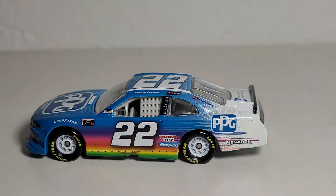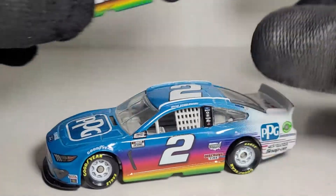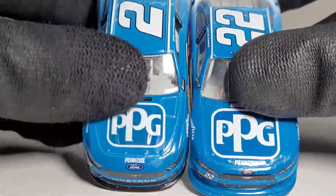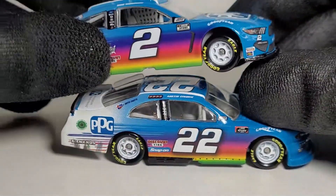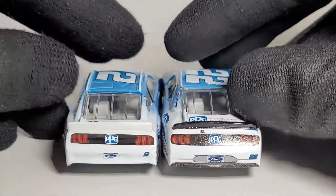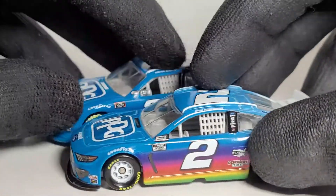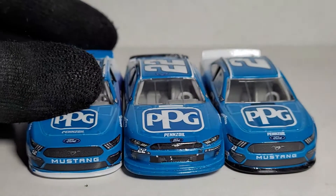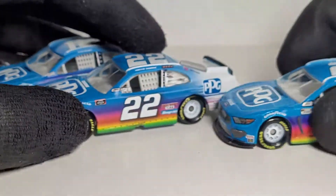We also got Brad Keselowski's PPG car as well, which does look pretty nice. Cool that we got the trifecta of PPG cars. Joe Logano actually drove a PPG car at the Daytona road course race last year too. I don't know if they'll bring a PPG car back for the Cup series, but I'm hoping it's Blaney or maybe Cindric. I like how this one has a white spoiler and that one's black. All three of these cars also have different colored splitters - the Blaney, Cindric, and Keselowski.